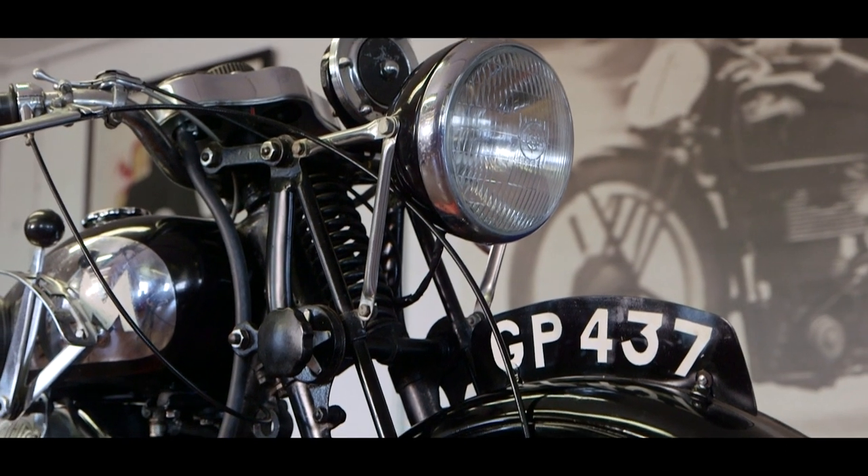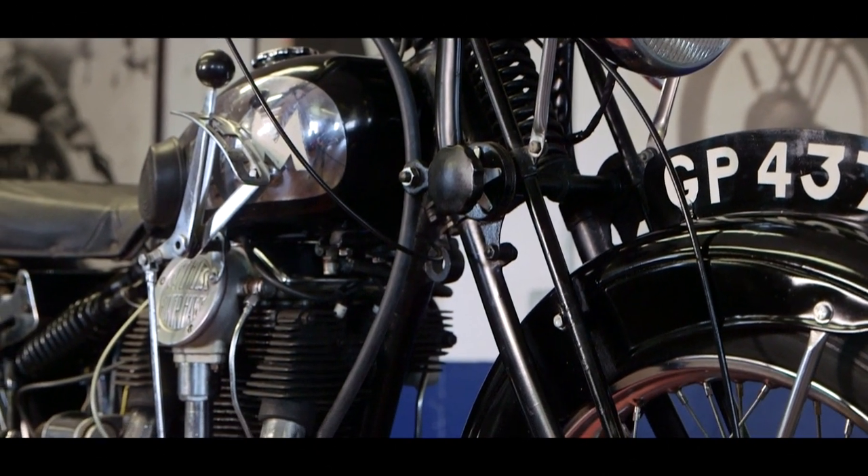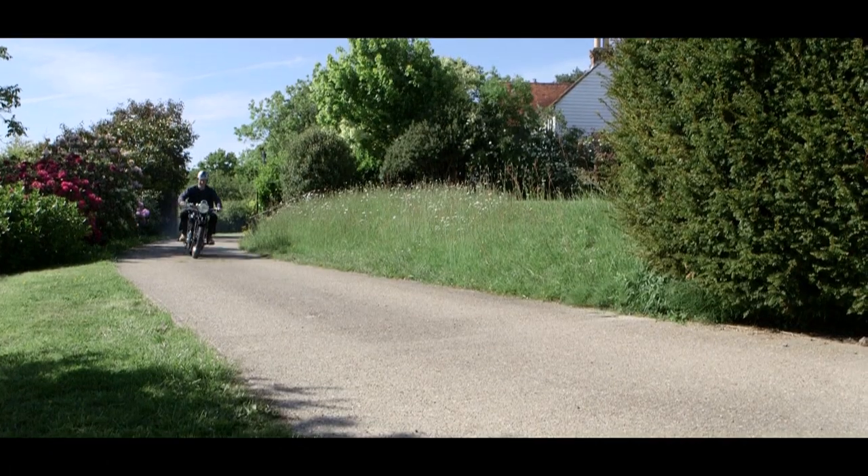Interestingly, it's the same year that Ariel introduced their Square Four, and it was five pounds cheaper, and difficult to compete with.